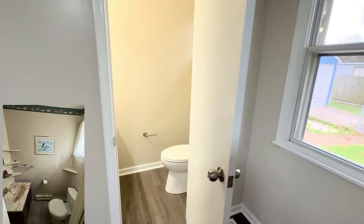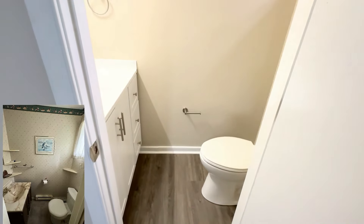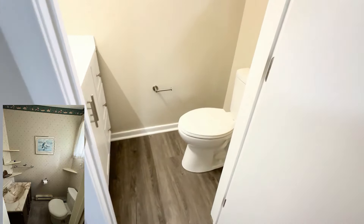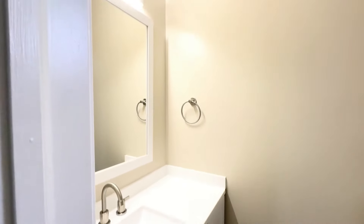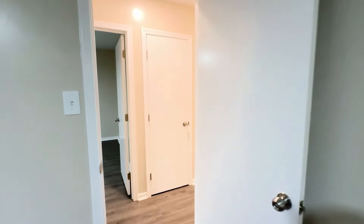In the second bathroom, they had carpet, which is completely disgusting. So we ripped that out, added LVP flooring, a new toilet, and everything else in here is brand spanking new — vanity, faucet, mirror, and a vanity light. That's it for the tour.